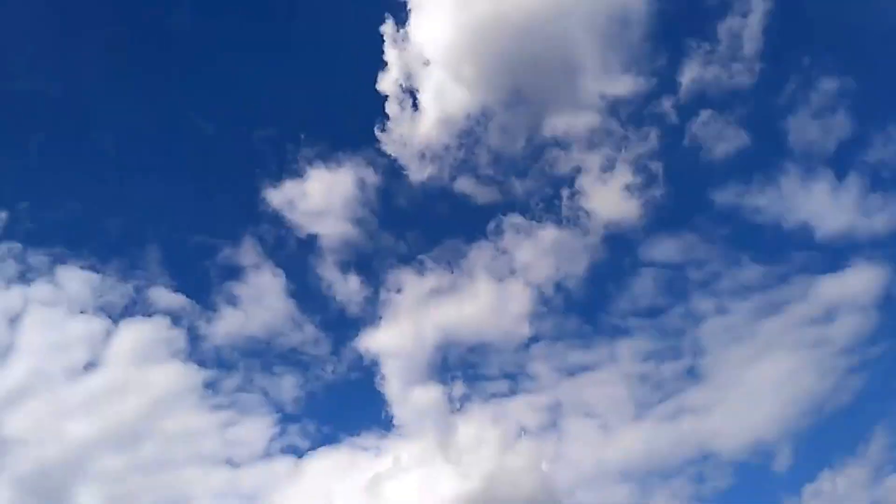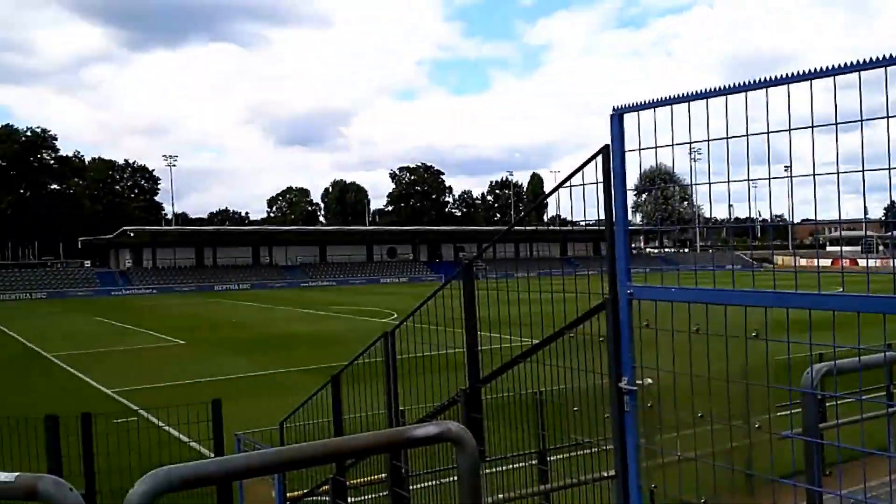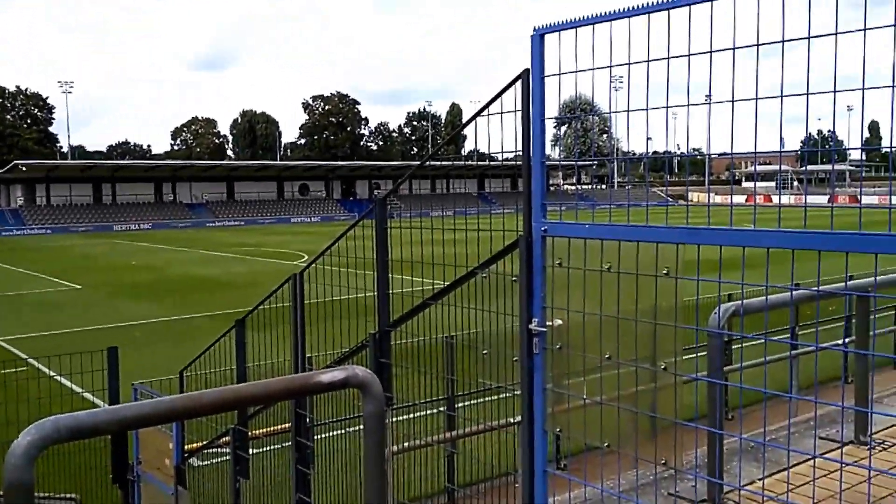It's very guarded. A lot of these lower league teams around the rest of Europe — like in England and Ireland — are very well guarded. I don't think I'll be able to get in anywhere. This is the closest I'll get. There we go — the Amateur Stadion.